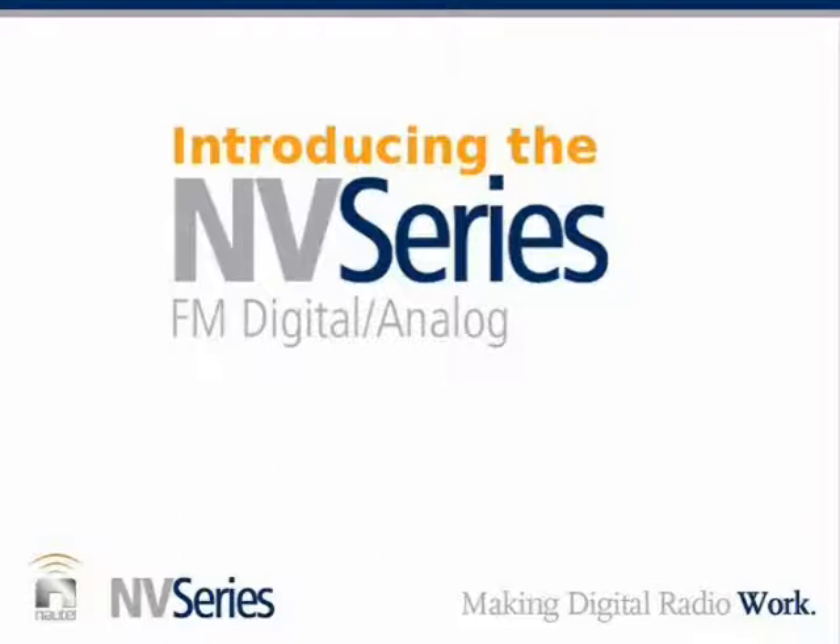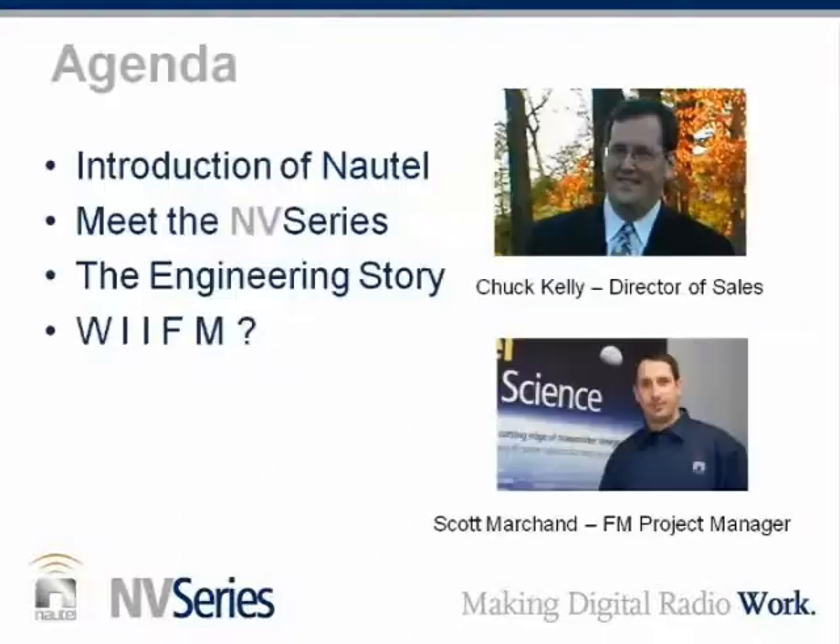I have with me Mr. Scott Marchand, who is here to explain from the engineering perspective the development of the NV Series and what he's been able to accomplish with this product introduction. Our agenda today will be an introduction of Nautel, we'll meet the NV Series, talk about the engineering story, and we'll talk about WIIFM — what's in it for me — really the payload of what the new Nautel NV Series can do for you. I'm Chuck Kelly, Director of Sales of Nautel.